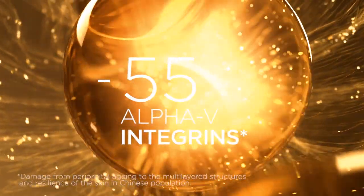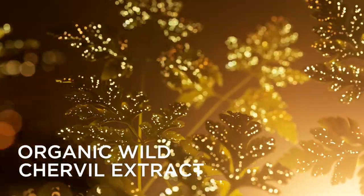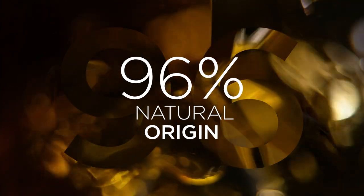With age, the production of the AlphaV integrin protein — key to the skin's youth — falls by 70%. A Clarins innovation: organic wild chervil extract activates the production of integrins, reinforcing cell cohesion and strengthening skin.